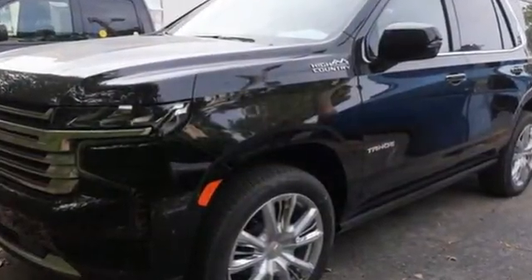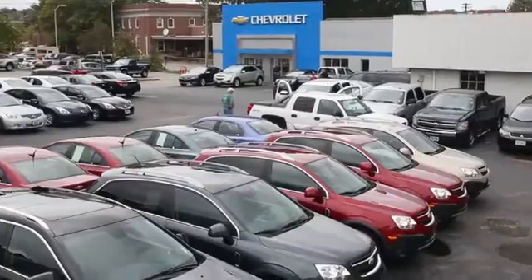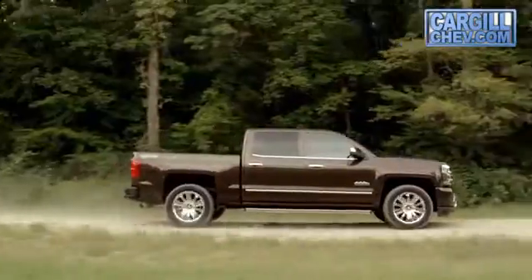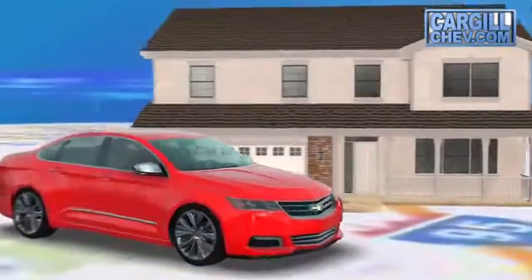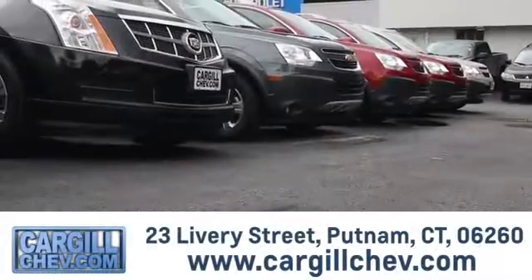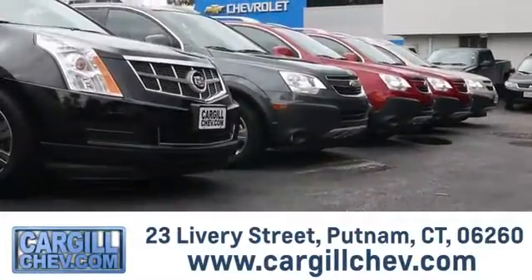There's even more to see in person — take it for a test drive today. Welcome to Cargill Chevrolet. We're the dealer at the end of your driveway, and the only dealership that offers a free two-day test drive. Call, click, or stop in today. We're located at 23 Livery Street in Putnam.